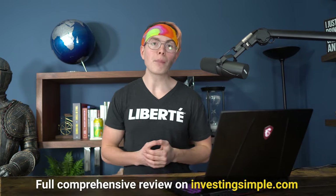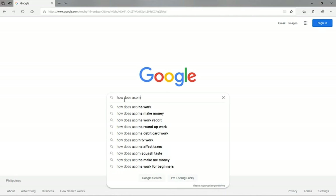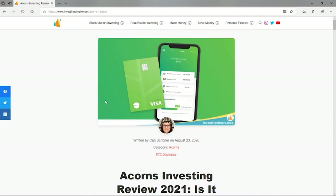They're on track to plant over a million trees in the next couple of years, which is pretty cool. If you want to learn more about how the Acorns app works, we have a full comprehensive review over on our website at investingsimple.com. The best way to find it is to head to Google, type in 'how does Acorns work,' and click on the link for Investing Simple.